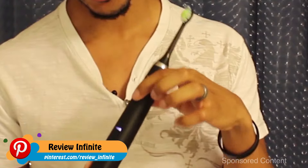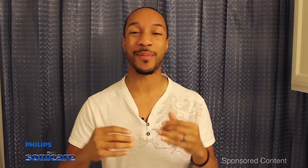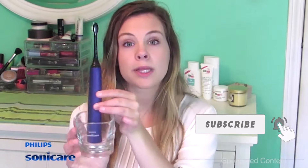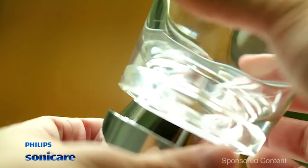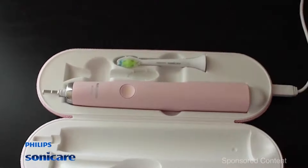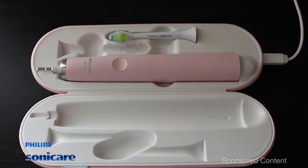The real features of the DiamondClean are found in its functionality. You have five different modes: clean mode, white mode, polish mode, gum care, and sensitive. When I got finished, I actually felt like I just left the dentist — my teeth felt so much cleaner. Here is the charging glass that you put the toothbrush in to charge it. You place the toothbrush in here and sit it on top of the dock, plug it into the wall. This is the traveling case — it has two slots for toothbrush heads and a port to charge your toothbrush.